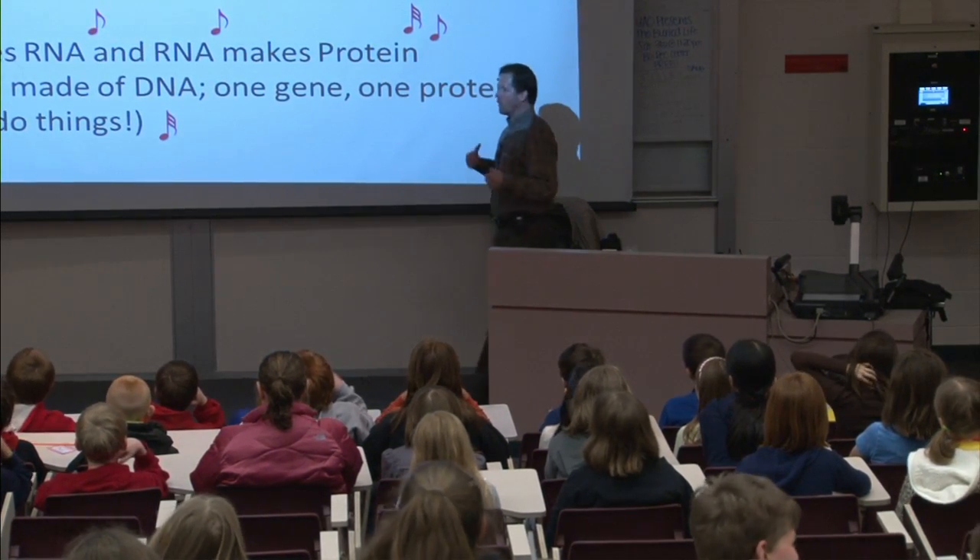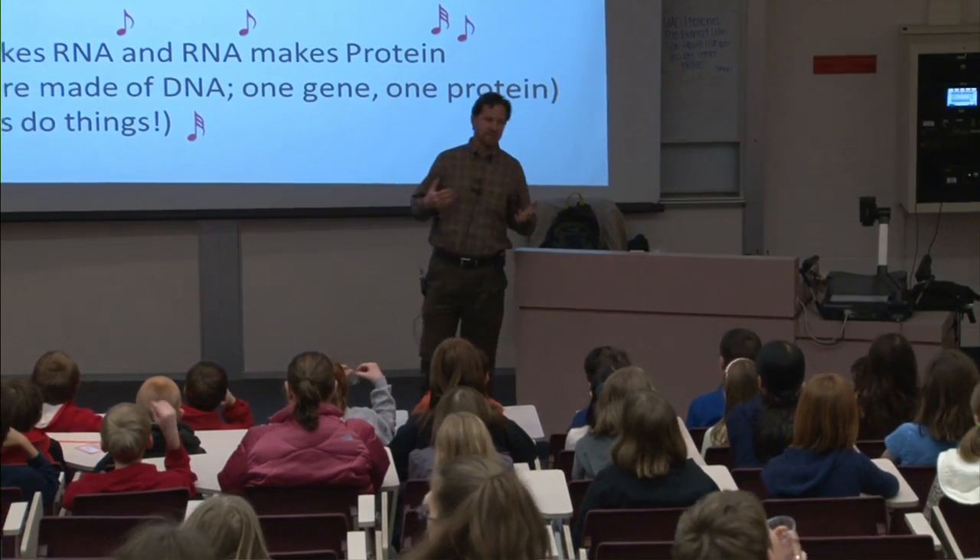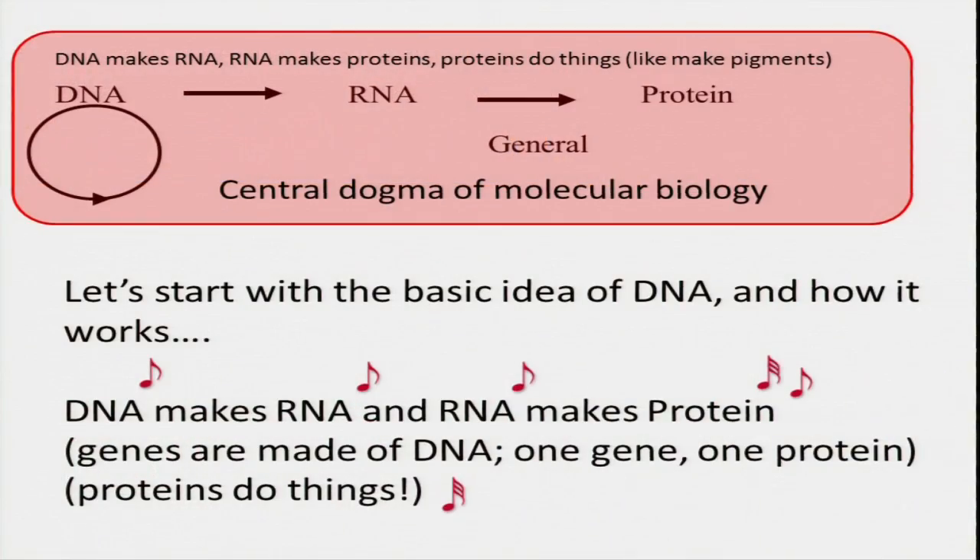I wanted to start with some of the basics about DNA. How many of you have ever heard that DNA makes RNA and RNA makes proteins? Some of you have heard about that — you could even make a song out of it. DNA makes RNA, RNA makes proteins. The reason that's important is because genes are made of DNA. One gene usually codes for one protein and proteins do things. That's an important connection to make.